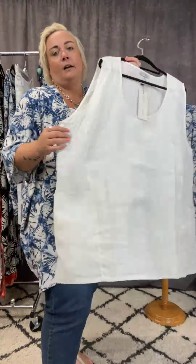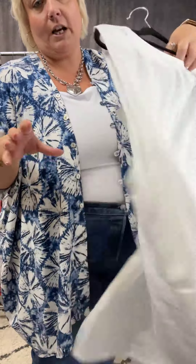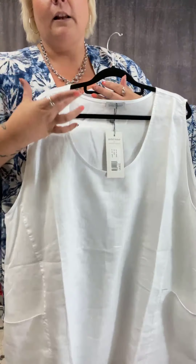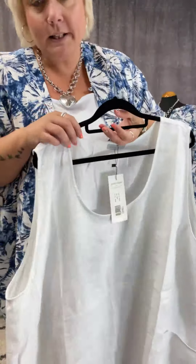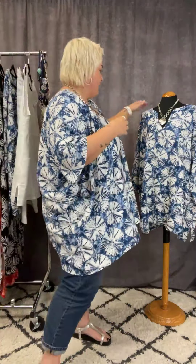Then we've got our other linen piece this week — the Tesna vest. It's just so cool and refreshing in this very hot and sticky weather. It's got a lovely round neck with nice thick straps, so we're not exposing our bra straps, and again it's got fabulous pockets as well.